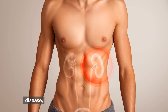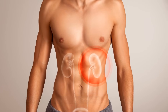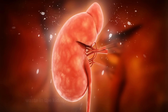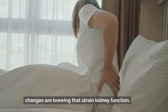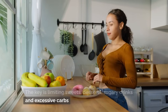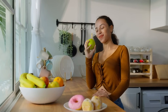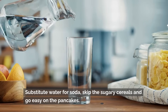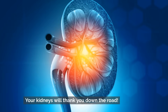Diabetes is the leading cause of chronic kidney disease, accounting for nearly 40% of new cases annually. It wreaks havoc on the small blood vessels filtering waste in the kidneys. Even in the early stages of high blood sugar — called pre-diabetes — changes are brewing that strain kidney function. The key is limiting sweets, desserts, sugary drinks, and excessive carbs from bread, rice, pasta, and potatoes. Be mindful of total glycemic load at meals. Substitute water for soda, skip the sugary cereals, and go easy on the pancakes. Your kidneys will thank you down the road.